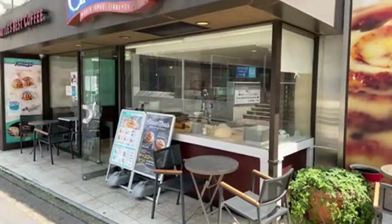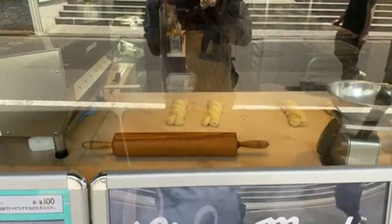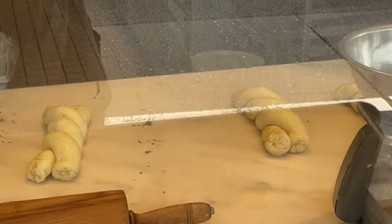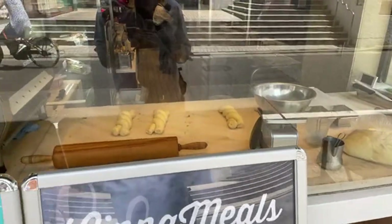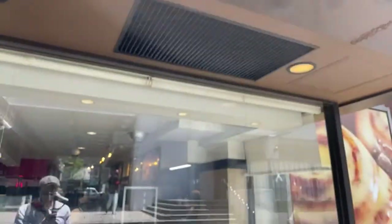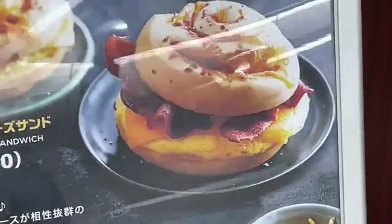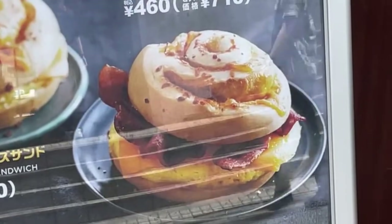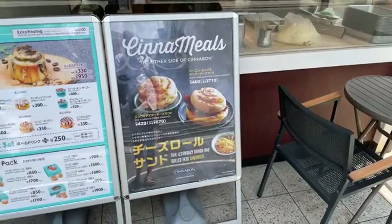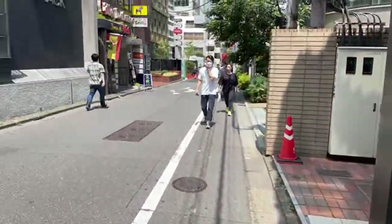Oh wow - they're making them now! I can smell the cinnamon - they have cinnamon smell pumping out of there. How do you say no to this? Oh - they put bacon in the cinnamon roll! Why would they do that? Oh my gosh. That's genius. So that's genius and dangerous at the same time.